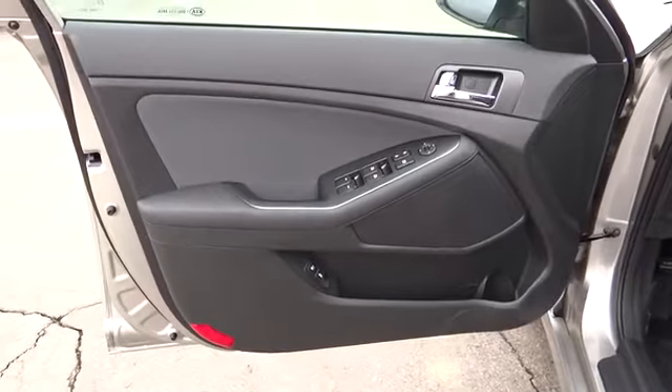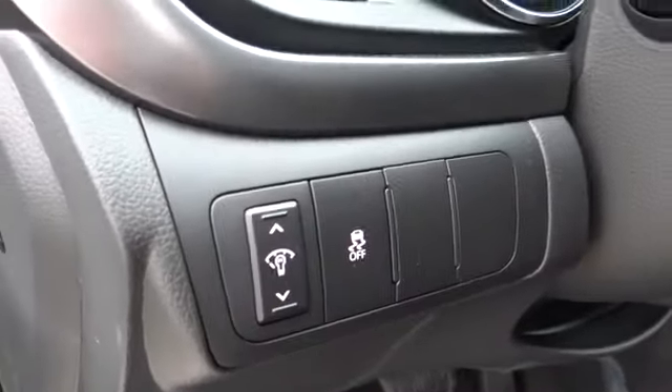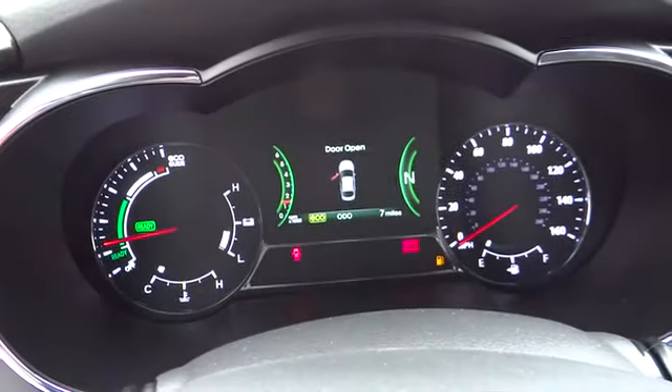Four-wheel disc brakes, floor mats, keyless entry, aluminum wheels, cruise control, keyless start, rear defrost, climate control, FWD, AM-FM stereo radio, bucket seats, CD player, fog lights. This beauty will make even your house keys jealous. Drive it today.